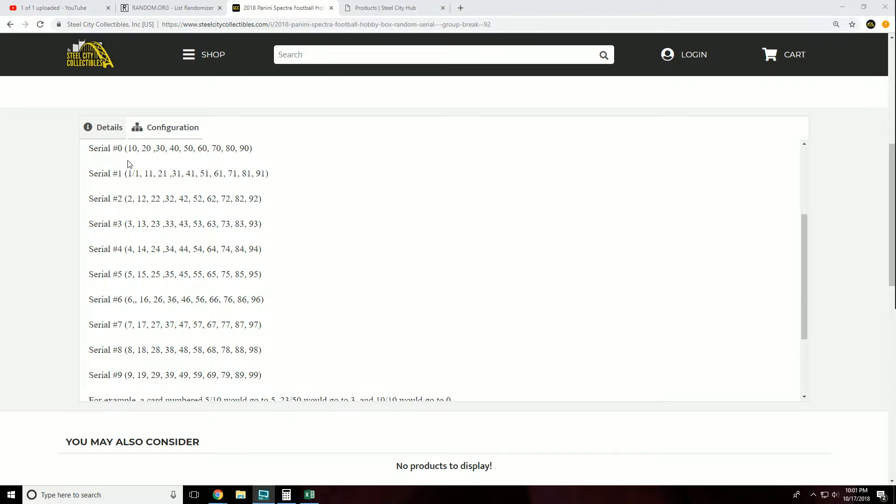Serial number 1 would of course be the 1 of 1, 11, 21, 31, 41, 51. Number 2 would be the 2, 12, 22, 32, 42, 52, and so on.